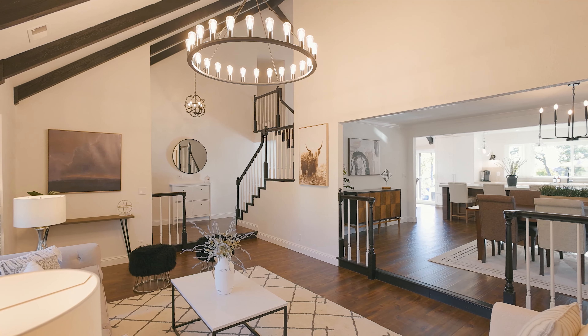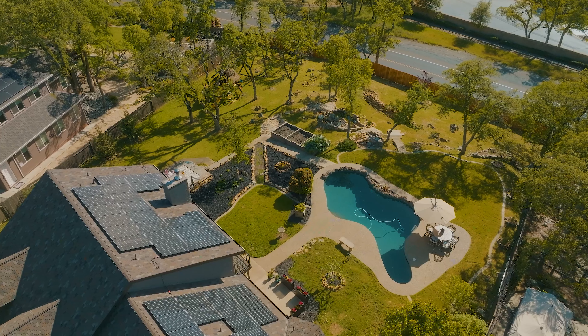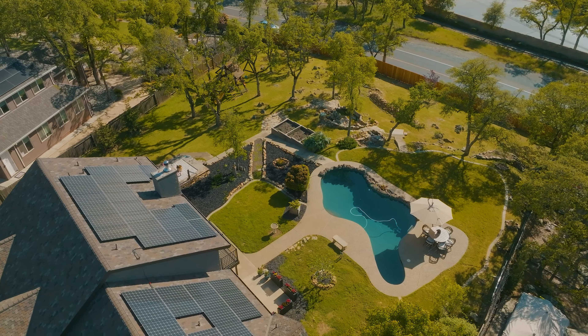Boasting over 3,300 square feet of living space with five possible bedrooms and a sparkling pool, this home is a treasure.